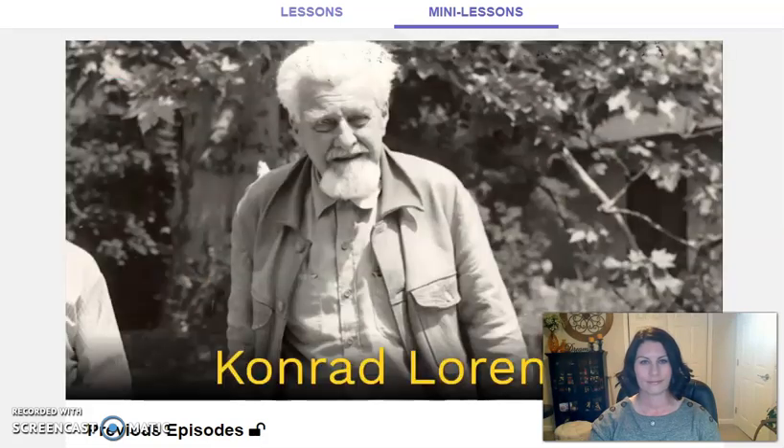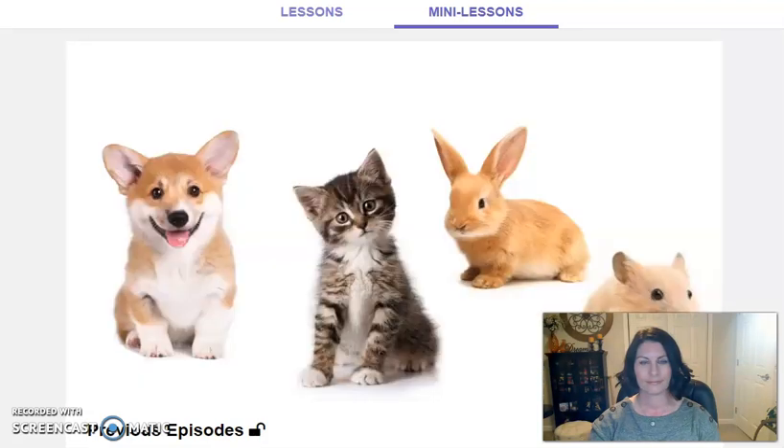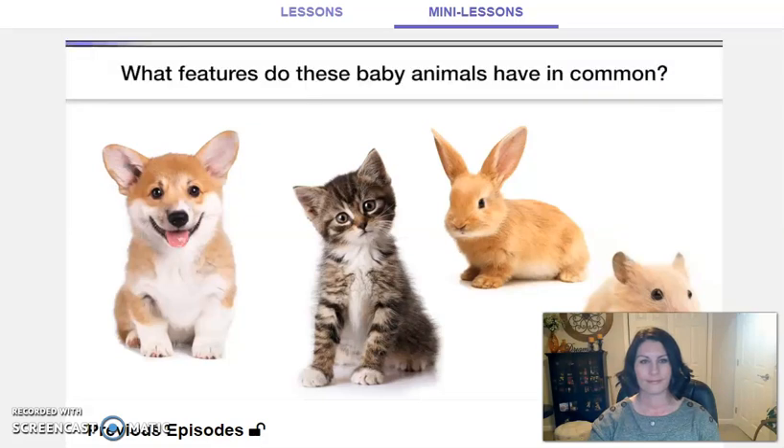There was actually a scientist named Conrad Lorenz who wanted to figure out the answer to this question. In order to do that, he decided to look at all the different kinds of baby animals that people find adorable, to see if he could spot a pattern — some things that they all have in common. Now take a close look. Do you see any features these baby animals have in common? Now would be a good time to pause the video and discuss. Turn and talk with somebody nearby: What features do these baby animals have in common? What do you notice? Pause the video, then play to resume and find out the answer.